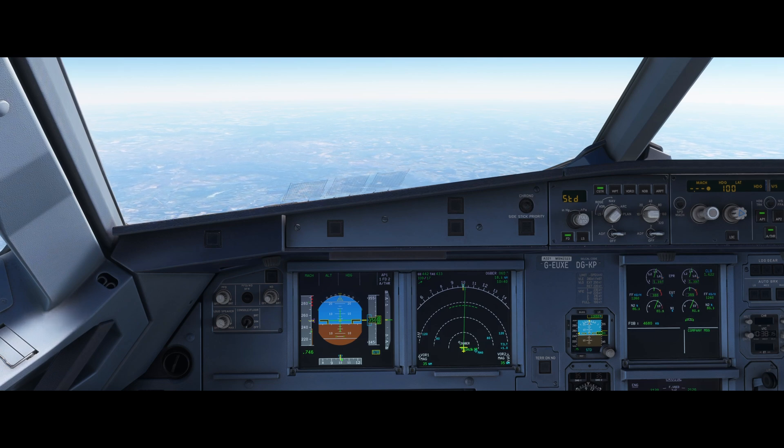Every aircraft is certified for an approach category that is based on the indicated airspeed at threshold in the landing configuration at the certified maximum flap setting and maximum landing weight at standard atmospheric conditions. That approach speed is used to classify the aircraft into an approach category, which is a grouping based on the indicated speed at threshold. It's not something we calculate on a flight by flight basis — we simply go off this certification.